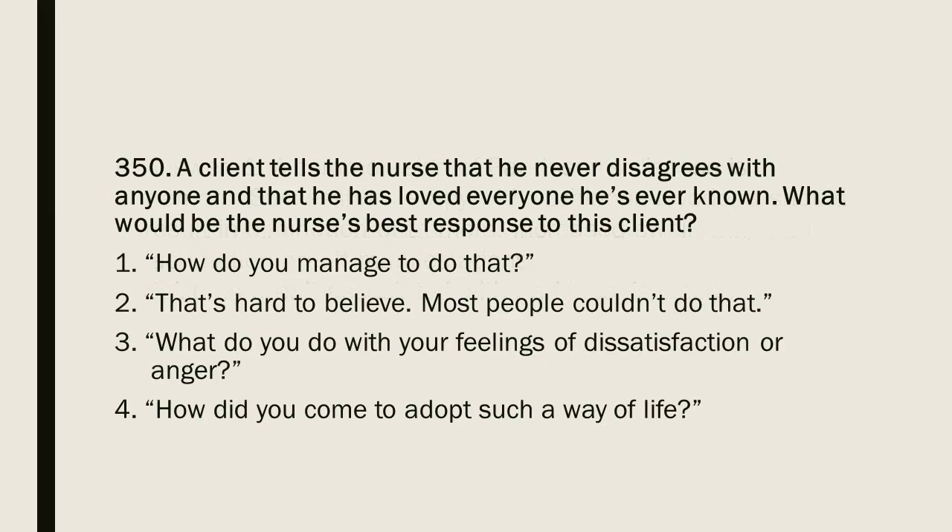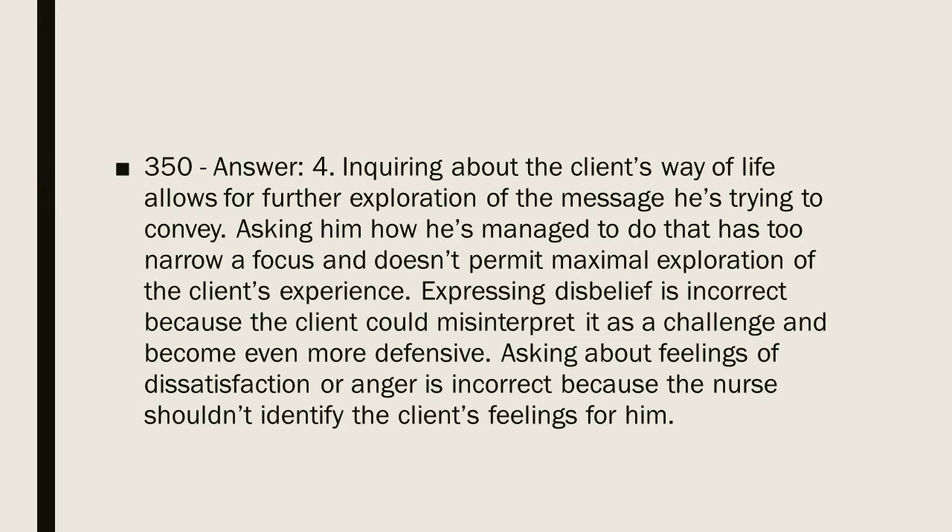Question 350: A client tells the nurse that he never disagrees with anyone and that he has loved everyone he has ever known. What would be the nurse's best response? 1. How do you manage to do that? 2. That's hard to believe; most people couldn't do that. 3. What do you do with your feelings of dissatisfaction or anger? 4. How did you come to adopt such a way of life? Answer: 4. Inquiring about the client's way of life allows for further exploration of the message he is trying to convey. Asking how he managed has too narrow a focus. Expressing disbelief could cause the client to become defensive. Asking about feelings of dissatisfaction or anger is incorrect because the nurse should not identify the client's feelings for him.